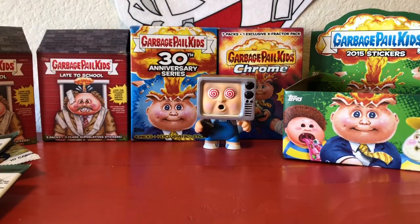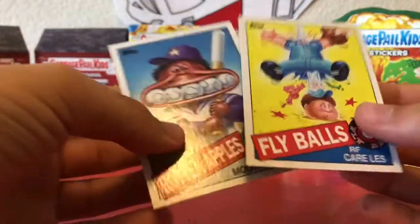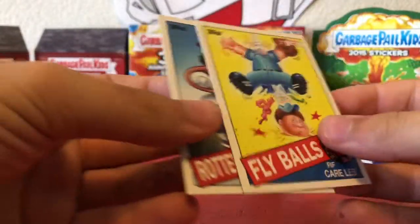So that was part one — hope you guys enjoyed. Our highlight pulls would definitely be these two baseball cards: Rotten Apples and Fly Balls.